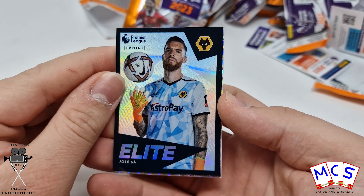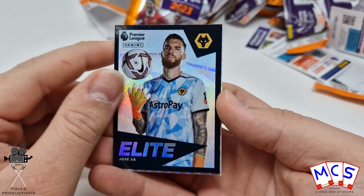And another Elite, this time Jose Saar. That takes the tally for this video up to four.